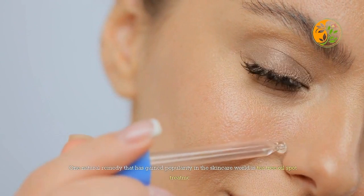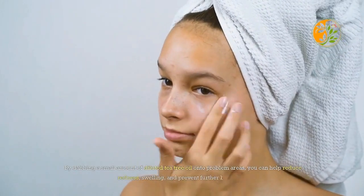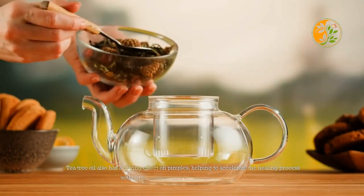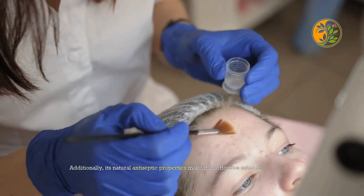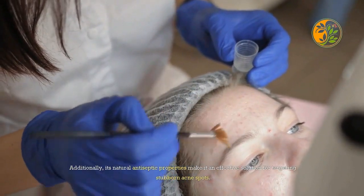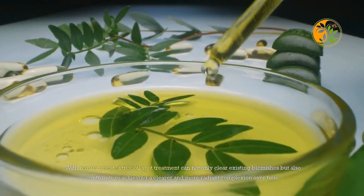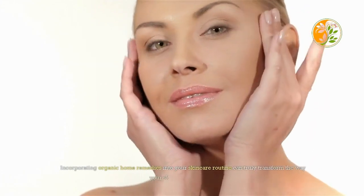Tea tree oil spot treatment has gained popularity in the skincare world for its powerful antibacterial and anti-inflammatory properties. By dabbing a small amount of diluted tea tree oil onto problem areas, you can help reduce redness and swelling and prevent further breakouts. Tea tree oil also has a drying effect on pimples, helping to accelerate the healing process without causing excessive dryness or irritation. With regular use, it can not only clear existing blemishes but also contribute to a clearer, more radiant complexion over time.